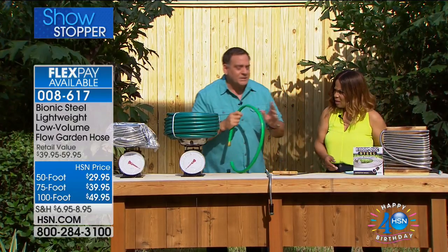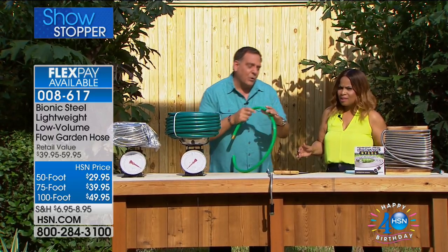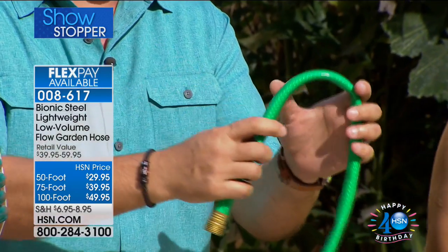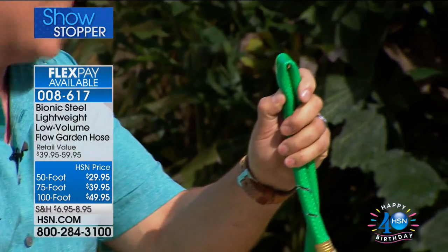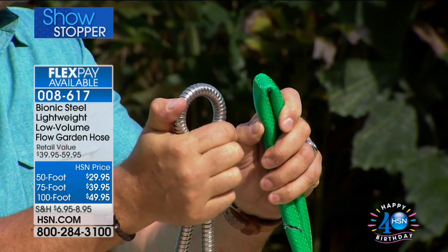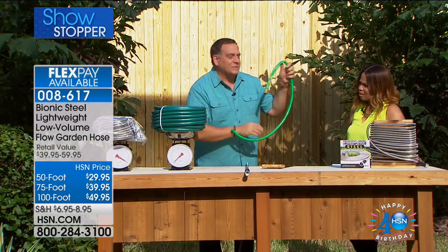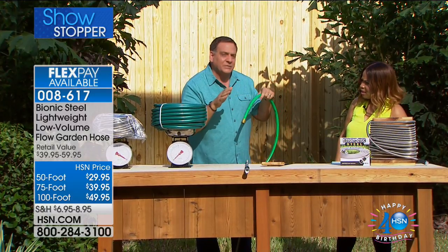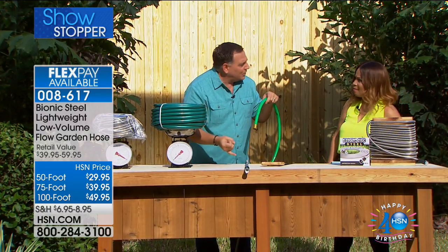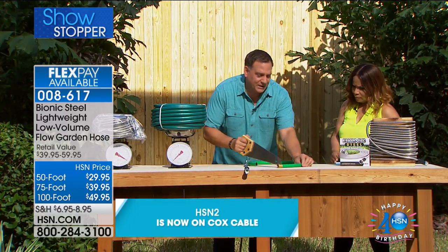These hoses withstand up to 600 PSI — your house puts out about 60 PSI, so this is a tenfold increase. A regular garden hose kinks with just light pressure; take the Bionic Hose and squeeze it as hard as you can and it won't kink or stop water flow. Many people buy a new rubber hose every season because they run over it with a lawnmower or drag it across the paver patio. Watch as a saw cuts right through the rubber hose.